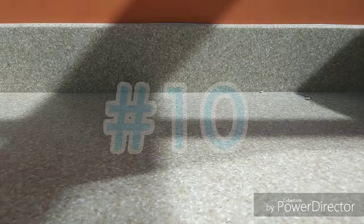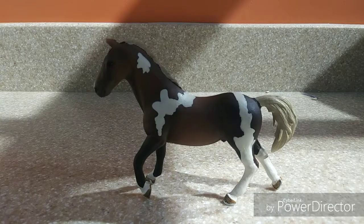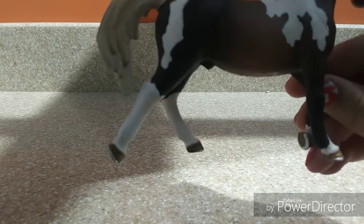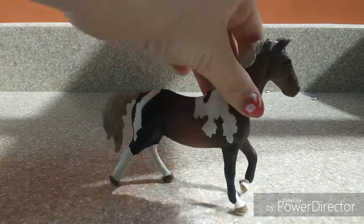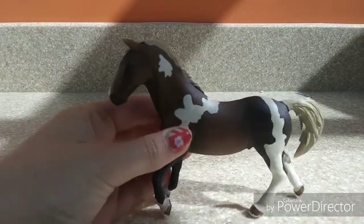Hey guys, it's Green Acres and today I am filming my top 10 favorite Schleich horses — I am super excited for this video so let's hop right into it. My 10th favorite horse is probably the Chicaner Stallion. He is super well shaded and I think he is super cute. I love his markings. The one thing that does bother me a little bit is his back leg — this guy looks a little bit pudgy, it just doesn't quite look right. But other than that I totally love him. I love his mold and he has the cutest little snip on his face.